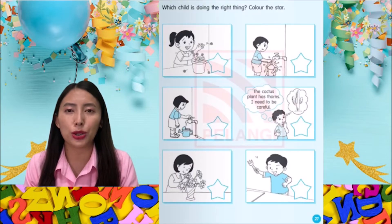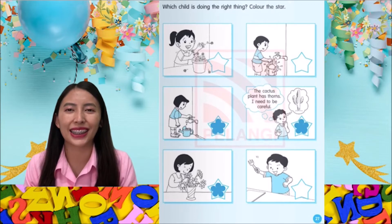Let's turn to page 27. Which child is doing the right thing? Color the star. Here are the children who are doing the right thing.